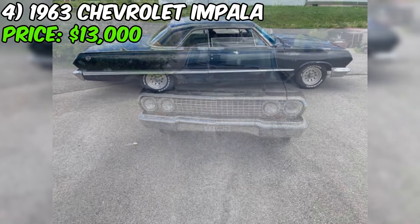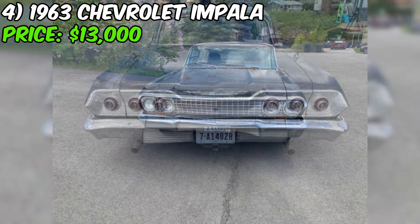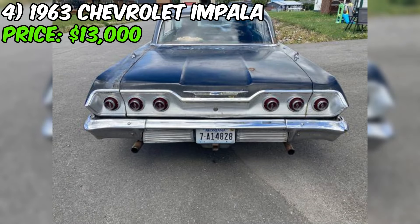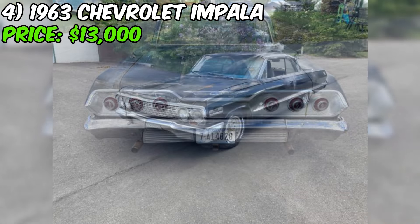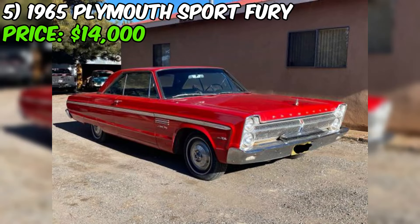Overall, if you're looking for a classic American muscle car with plenty of potential, this 1963 Chevrolet Impala SS is definitely worth a closer look. It's got the right look, the right engine, and the right price for a serious enthusiast willing to put in some work. Just be sure to do your homework and get a professional opinion before pulling the trigger on this piece of automotive history.